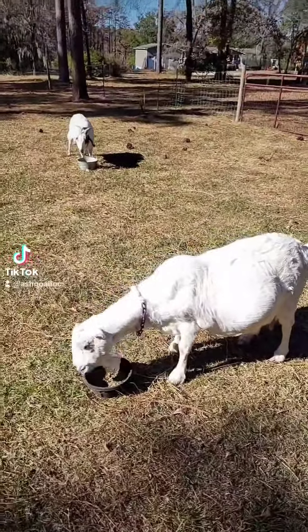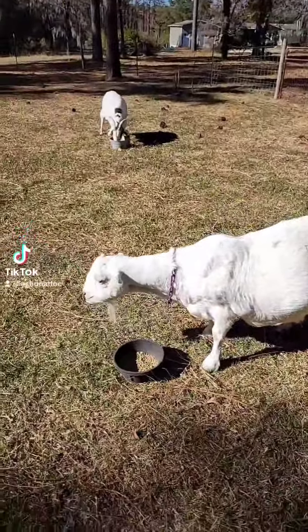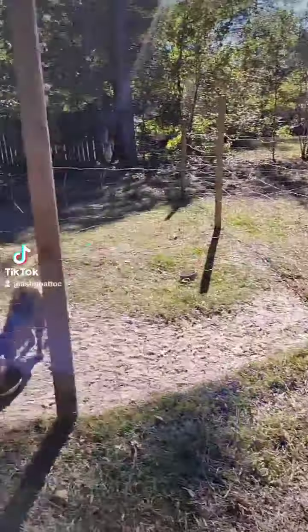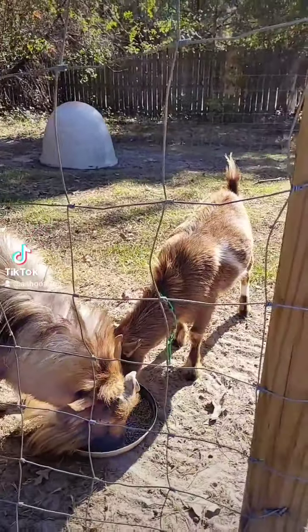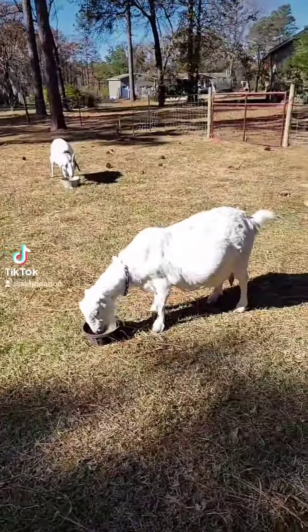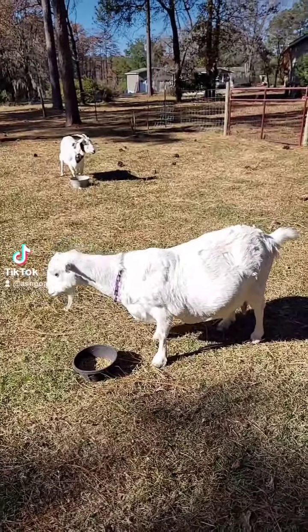Goat fact of the day number two with Ella. So a female goat is called a doe, a male goat is called a buck, and a neutered male goat is called a wether. In some areas they can be called billies for bucks and nannies for does.